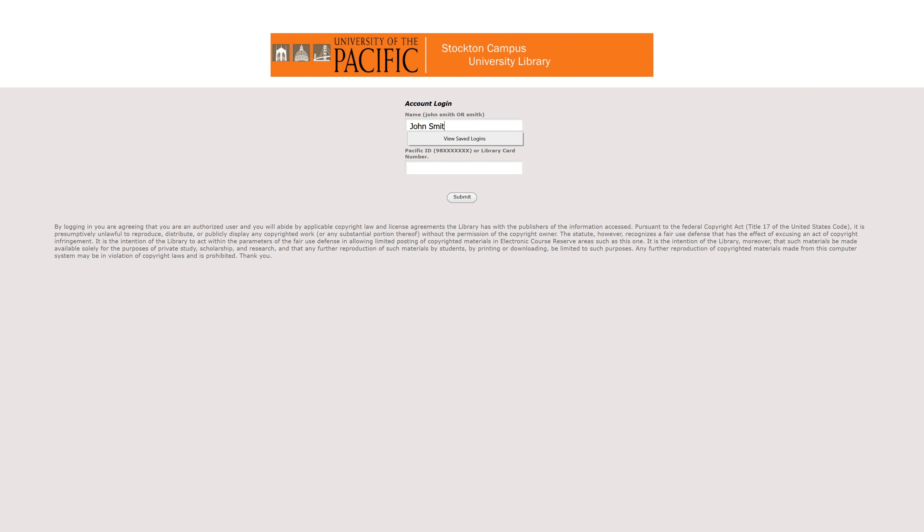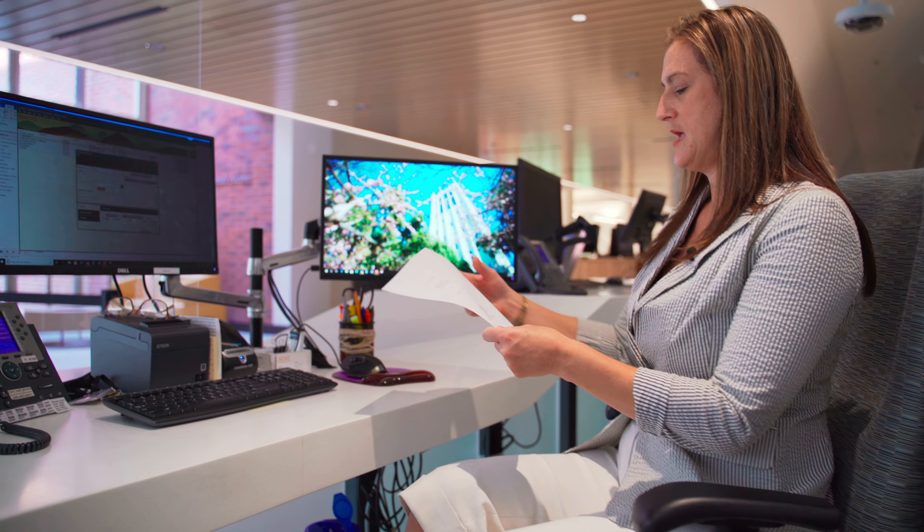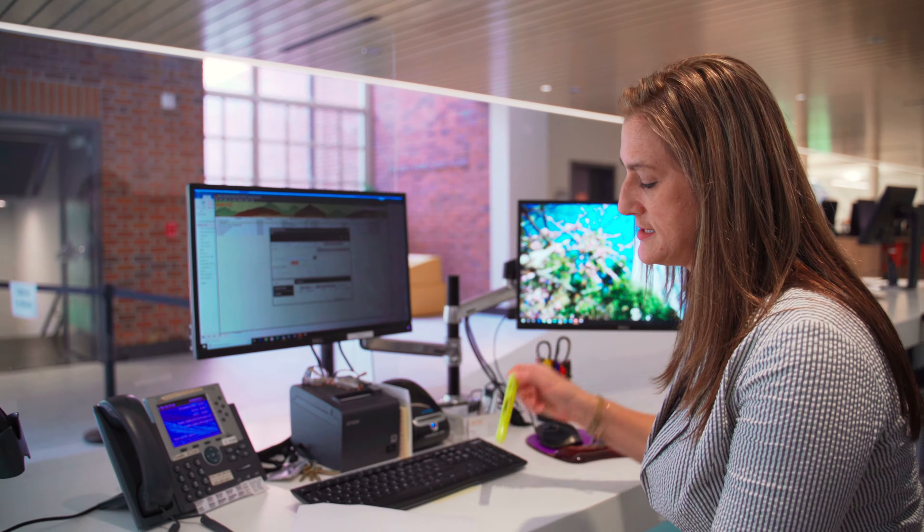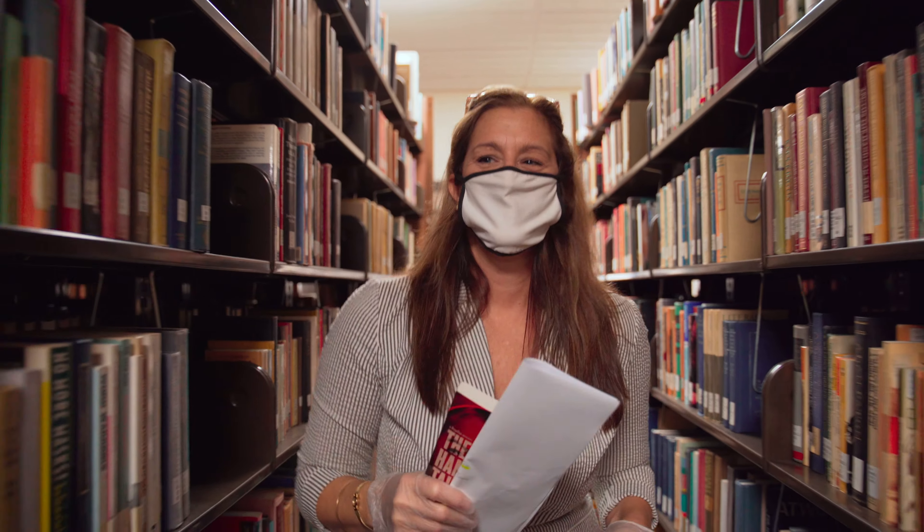I'm going into the computer system now to run reports of what items have been requested, and I do have one, so I'm going to go ahead and print that. This item is here in the Stockton stacks, and we look it up by call number. So I'm ready to go pull this book. All right, let's go see how they want to pick it up.